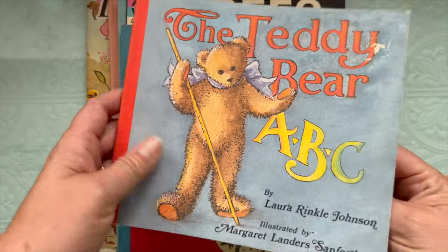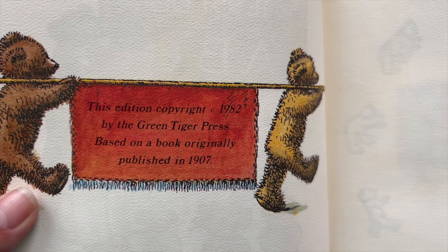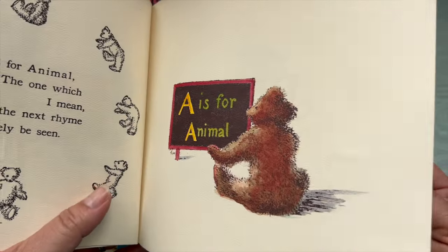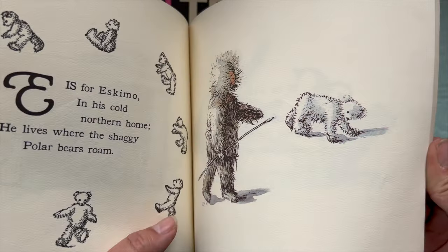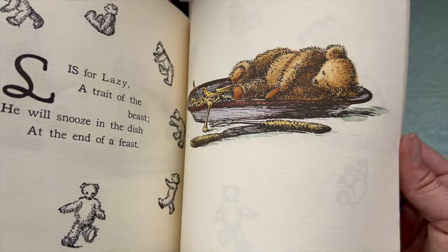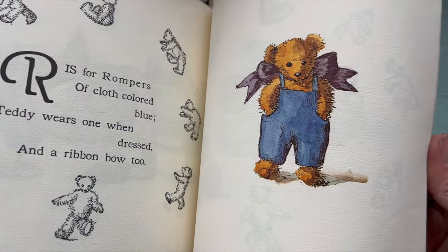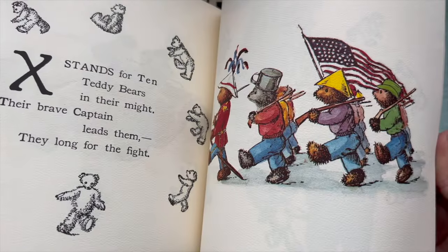Then I got the Teddy Bear ABCs. This is a reproduction — a 1982 copy that was originally published in 1907. I was a huge teddy bear fan in the 80s, and it's kind of growing on me because I've gotten a lot of teddy bear books over the last probably six months. Maybe now I might consider doing a teddy bear journal — if only I could find the time. I have three projects in the works so I don't really need to start another one, but the books are there if I decide to do it.